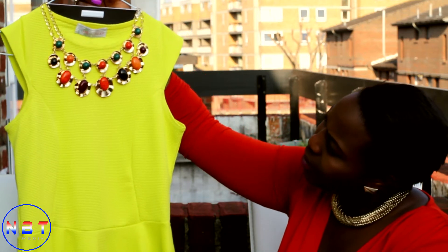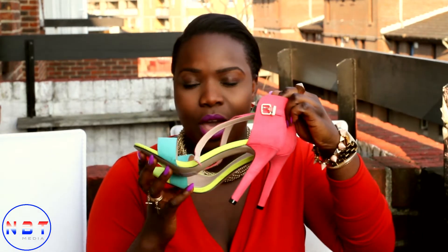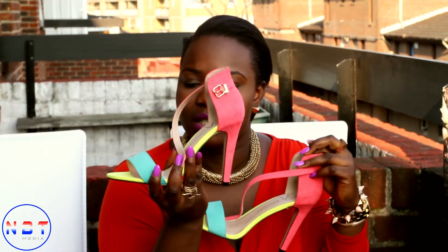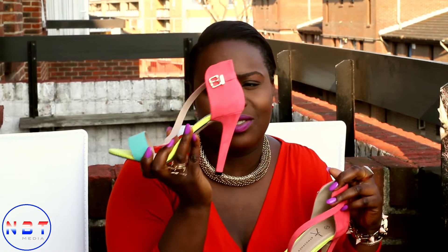Recently I got a little bit crazy with the shoes because I don't really have any summer shoes and I don't really like wearing sandals, so I bought a couple of heels. I bought this pair from Primark which was 12 pounds — these shoes are just so lovely.